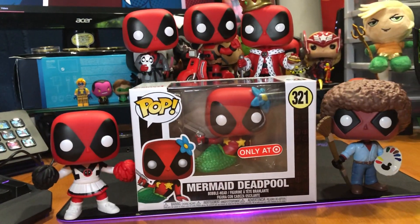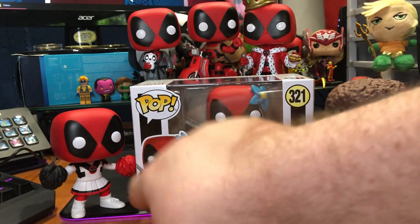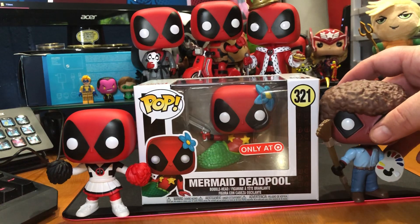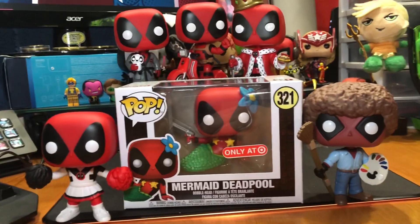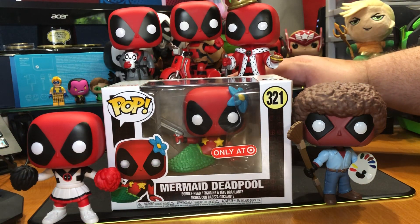Boom — there is the money shot. I'm doing pretty good in my quest to get all of the Deadpool exclusives.